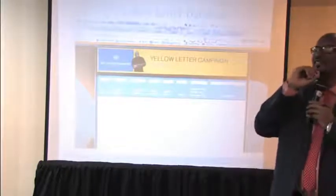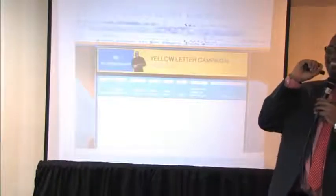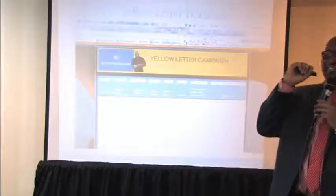You have to have the people, infrastructure, and systems to handle the volume. For those of you who bought packages, you're getting a boatload of leads — don't say the leads aren't good because you can't close the deals. It's like the movie Glengarry Glen Ross — 'the leads ain't no good.' You have to take responsibility.